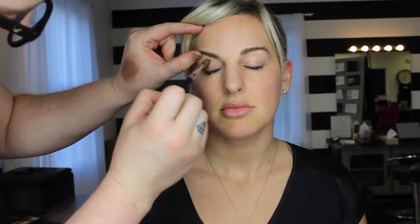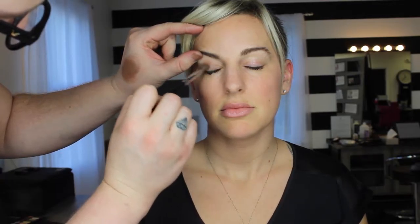After I did the mascara, I'm going to apply a cream shadow base so that the powder shadow will stick to it.